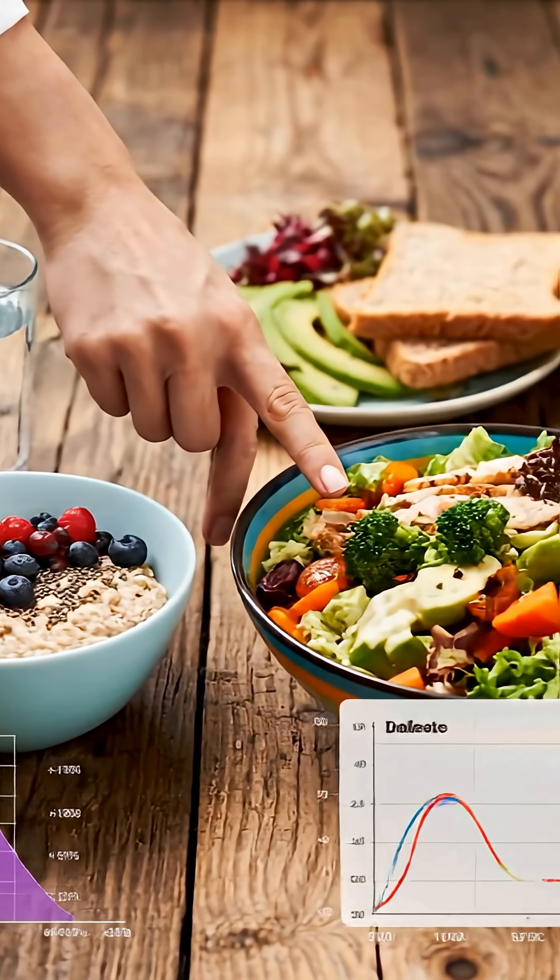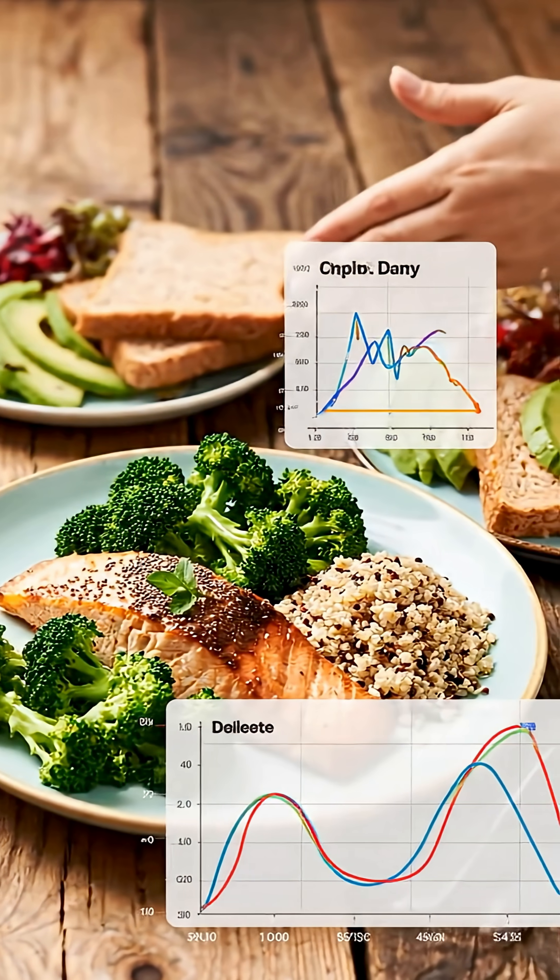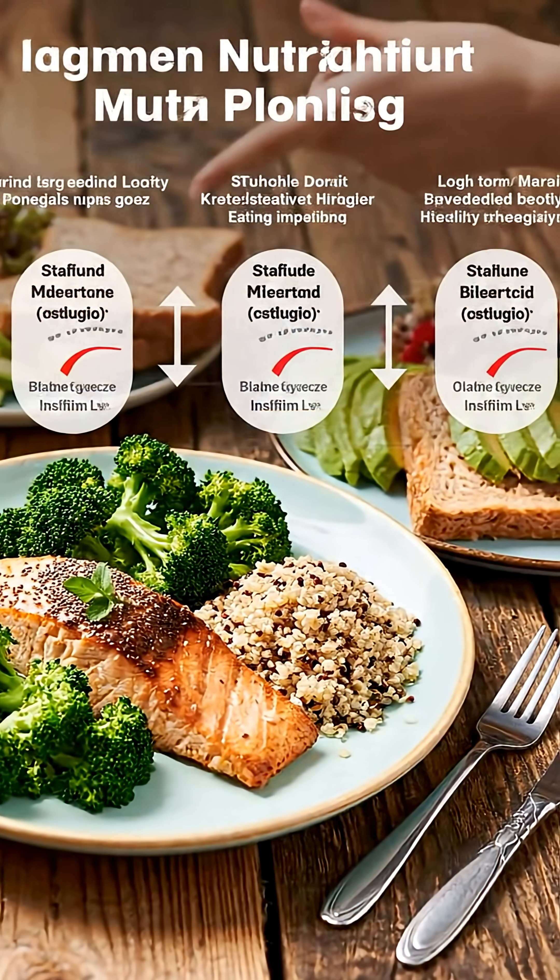Add breakfast fiber and vegetables to every meal. Balanced eating stabilizes blood sugar and insulin long term.